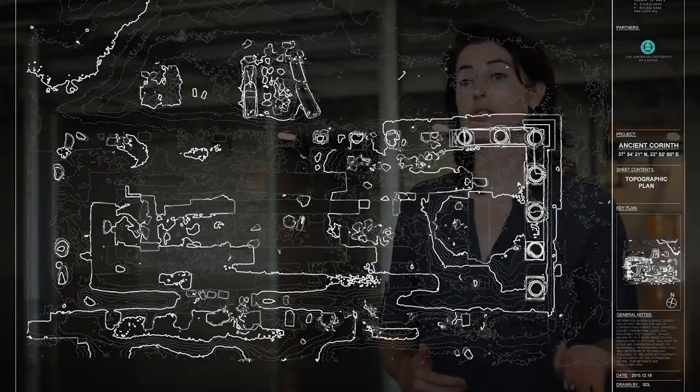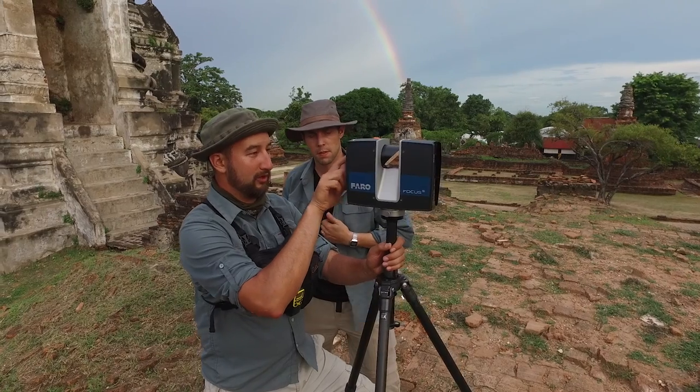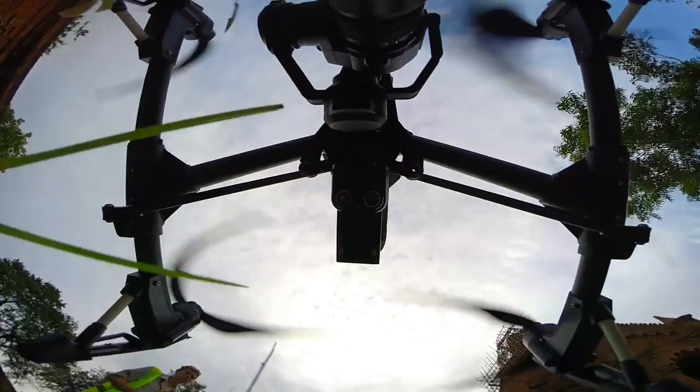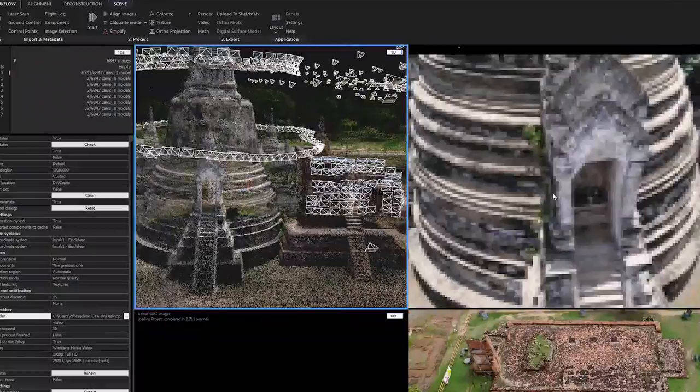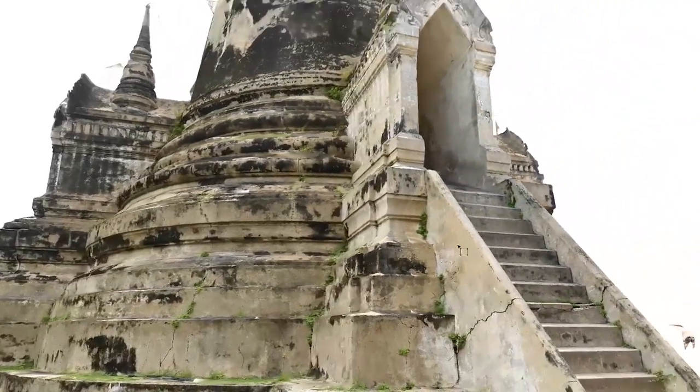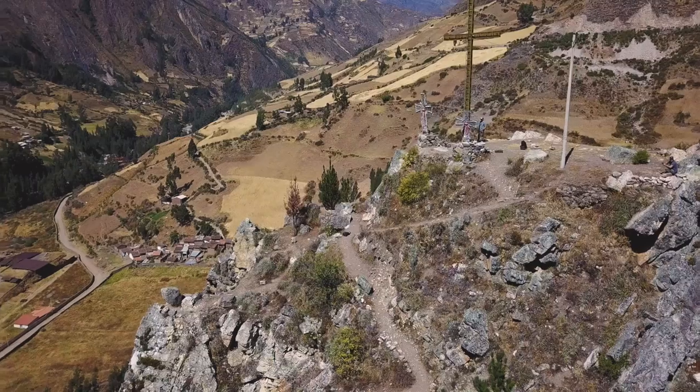In order to capture these sites, CIARC uses everything from LIDAR or 3D laser scanning, to photogrammetry, to even aerial imaging with drones. When our team goes into the field, they're capturing millions and billions of individual data points, and all of that goes into forming one cohesive 3D surface model of the site. Using that 3D model, we're able to extract a number of products that help the conservators and the architects do their work in the field.